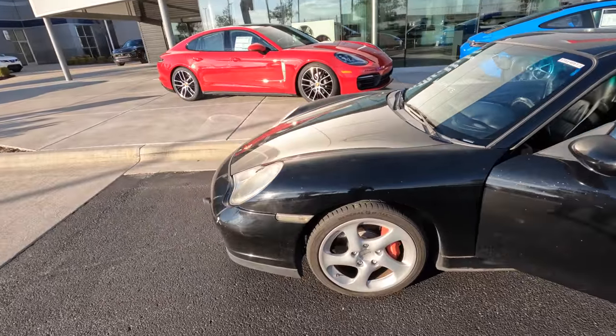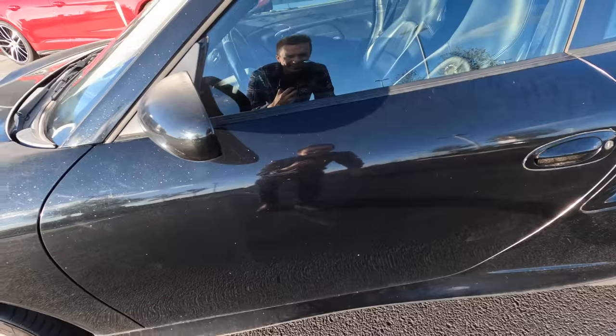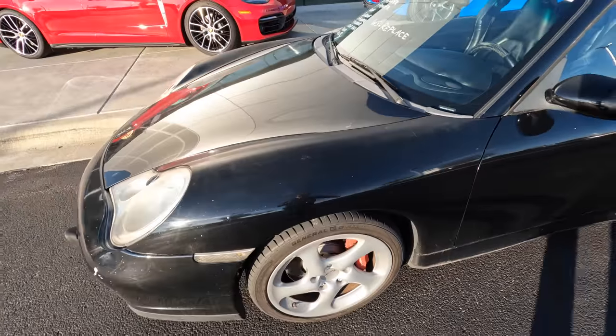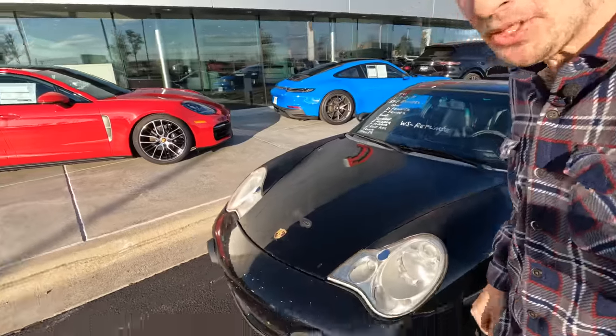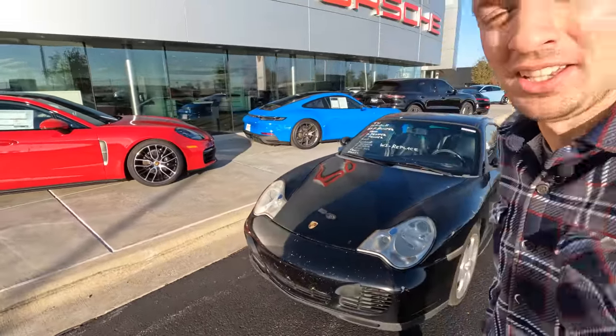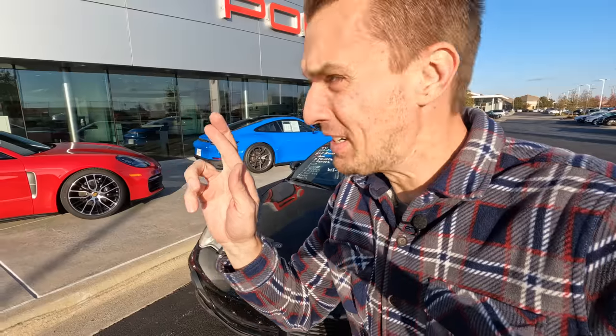Looking at it in the sunlight — oh, the glitter! Why would somebody do this to the car? It's like they put stripper glitter on it. I feel so bad for you. I'm sorry to whoever did this, because oh my god. But maybe we can bring you home and save you — fingers crossed.